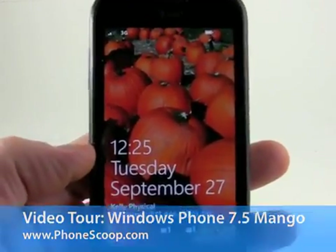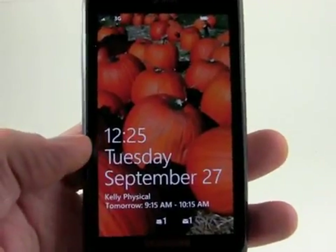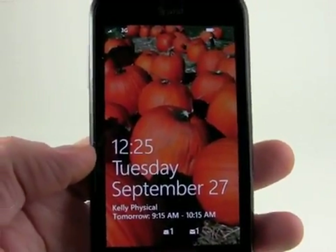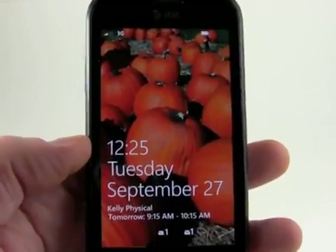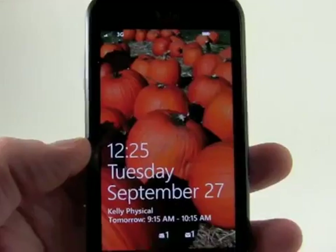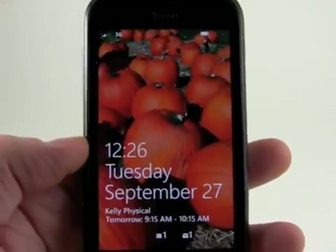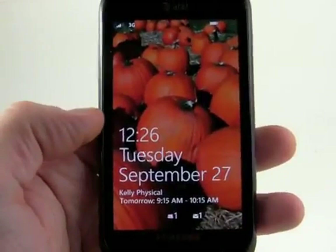Hey everybody, this is Eric for PhoneScoop and what we're taking a look at right now is Windows Phone 7.5 Mango. This is installed on an old Samsung Focus from last year, so I'm not going to do any tour of the hardware because it doesn't really matter. What's important here is the new version of Windows Phone, which Microsoft has been working on for quite a while.